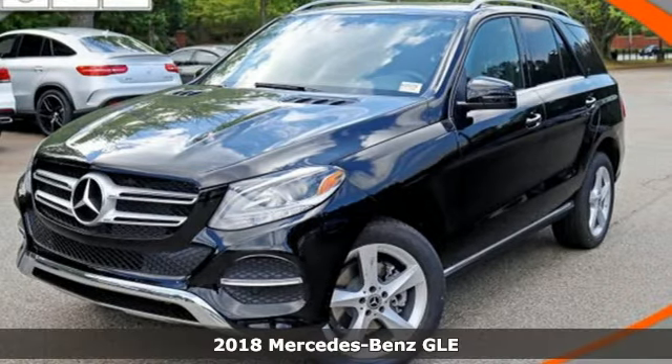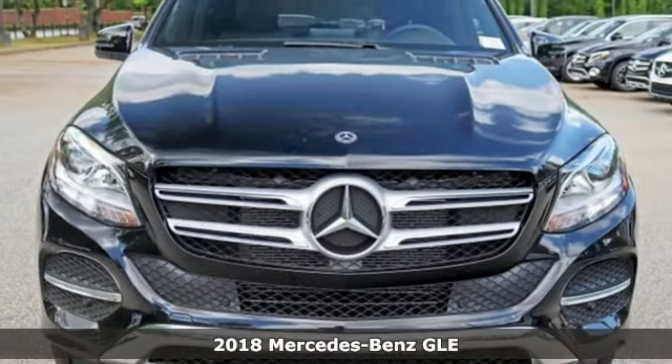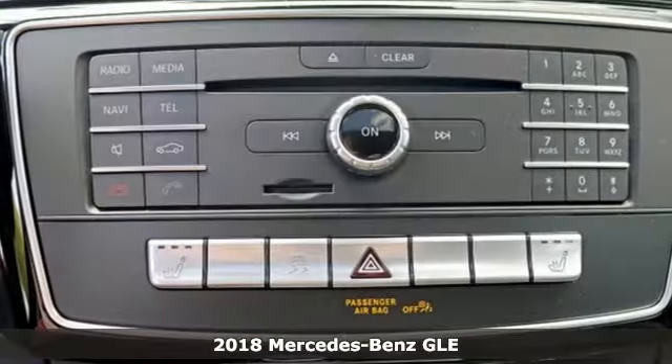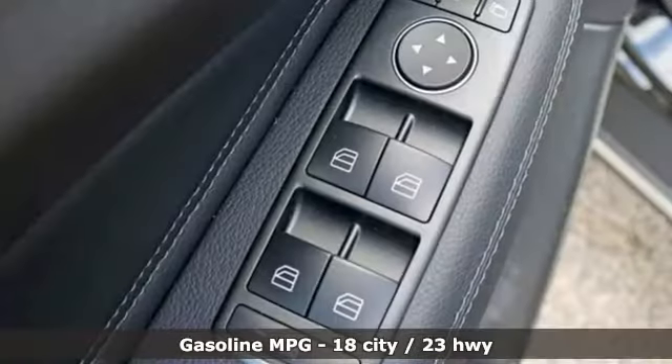It's a 2018 Mercedes-Benz GLE — the dictionary definition of a premium SUV. In it you'll get lasting luxury and constant capability. It's well equipped with the features you need.